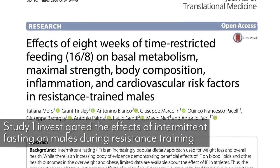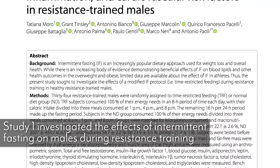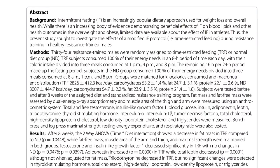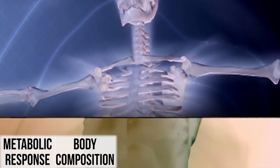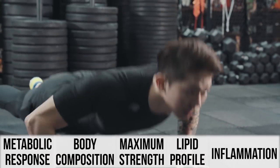This first study was really interesting. It took a look at a 16-hour fasting period and an 8-hour eating period of time-restricted eating, also known as intermittent fasting. The study, published in the Journal of Translational Medicine, wanted to look at the body's metabolic response, body composition, maximum strength, lipid profile, and inflammation.